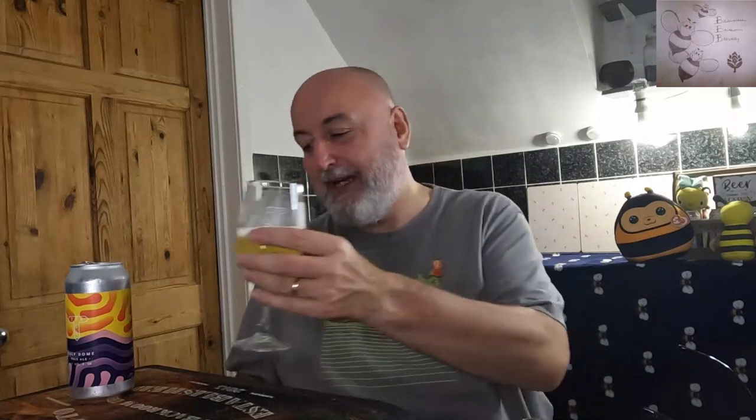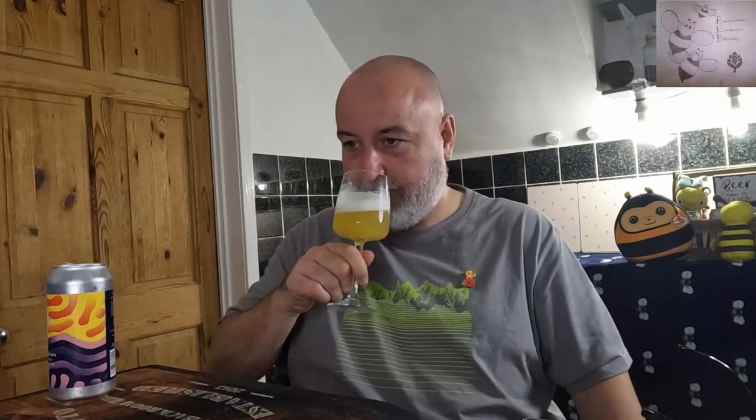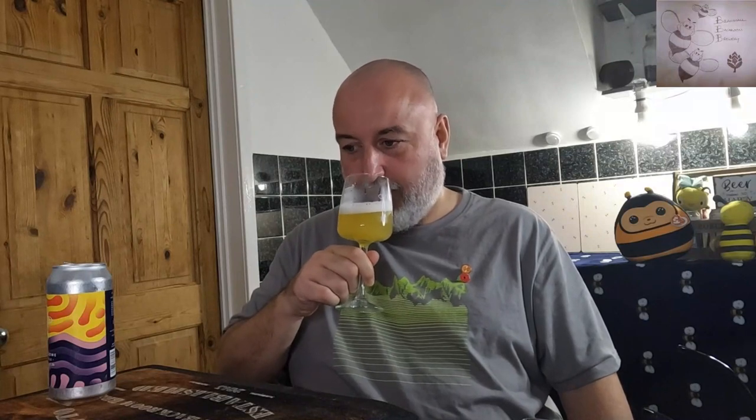That's stunning — it's a bee's knees, that's superb. Let me get some more in the glass; a certain Mrs B is going to absolutely love this. I wonder if there's Mosaic in there because it feels like that's driving the aroma game. But that is absolutely superb.